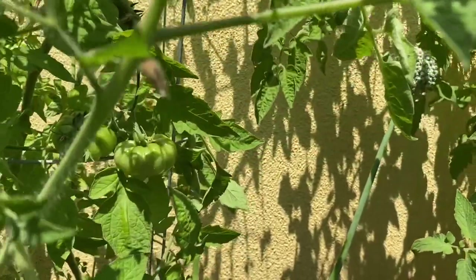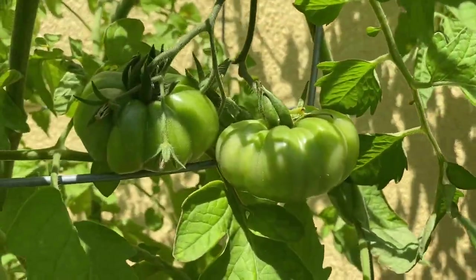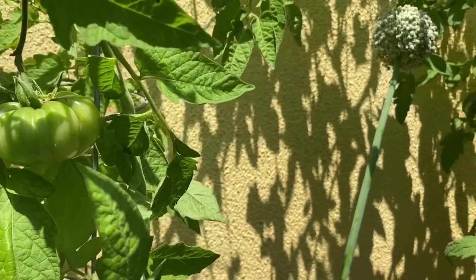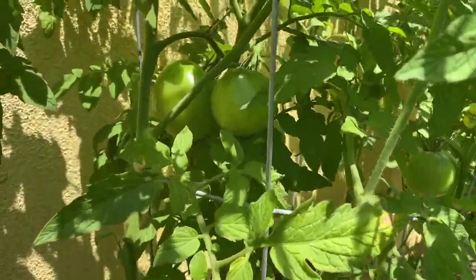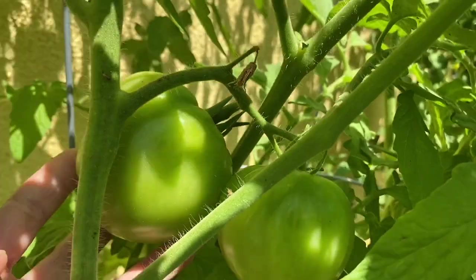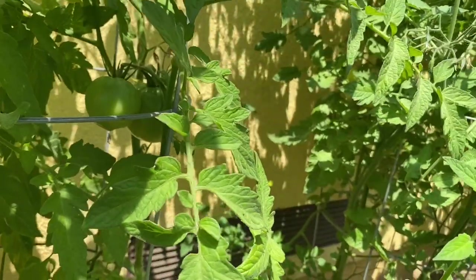The first one is Genovese — look at the fruits, still green. Next to it is the Super Fantastic — look at that, it's so big. Look at this fruit; it's very big and there are more fruits here.